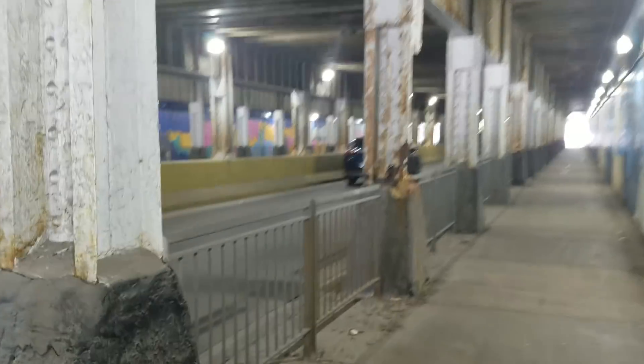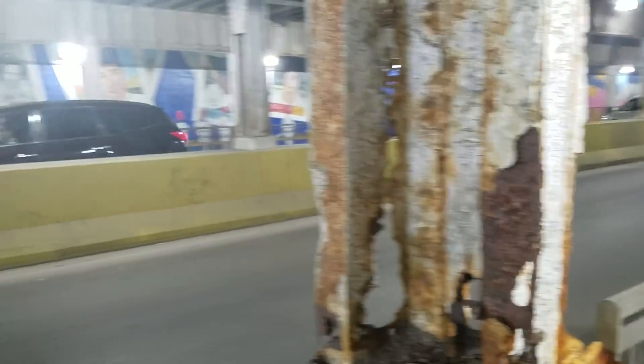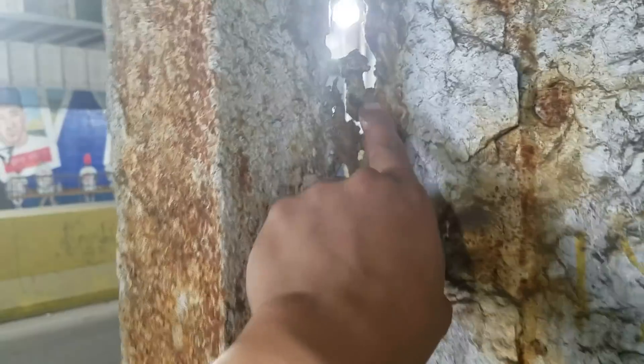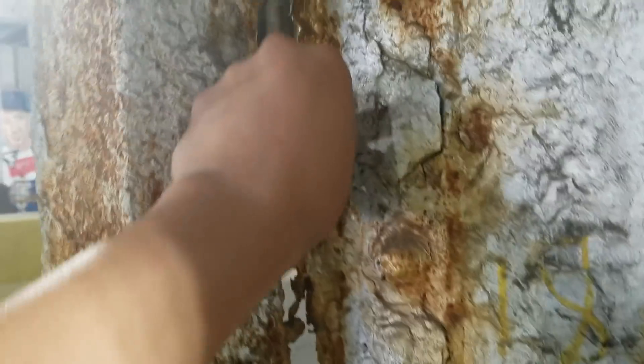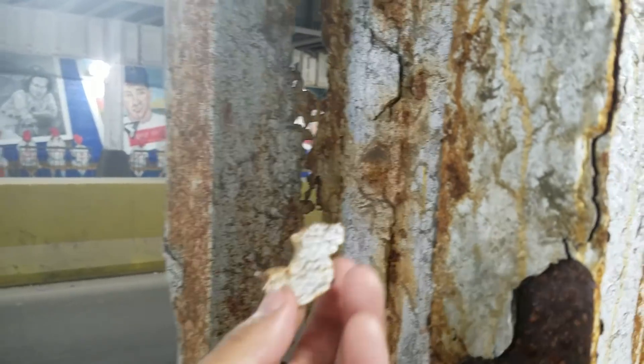Take a peek at this one. Look how flimsy it really is. Hundreds and hundreds of cars pass through here. I could probably poke through one of these things. Easily. This is metal — this is totally rusted through.